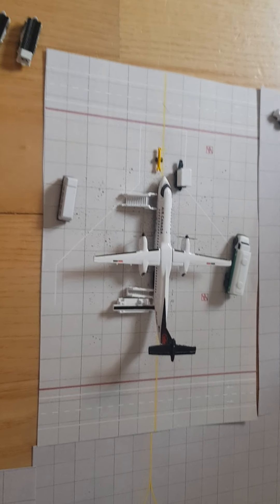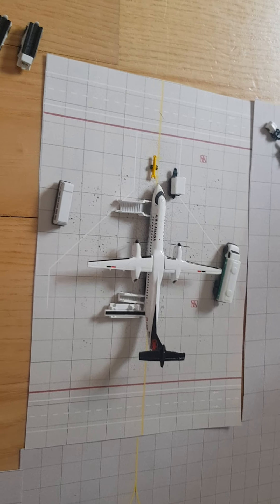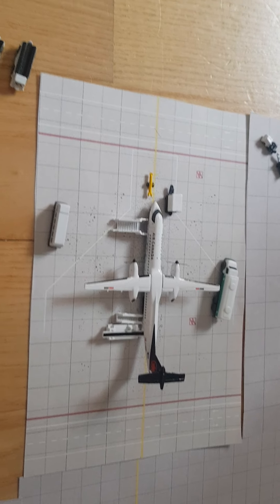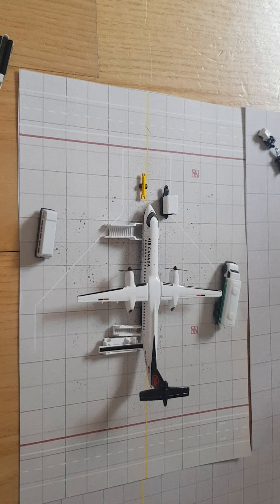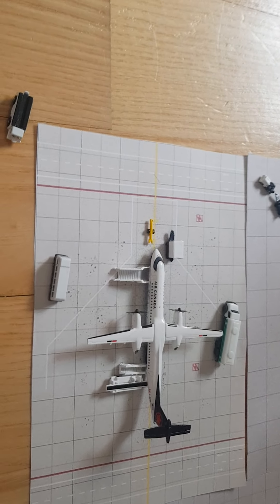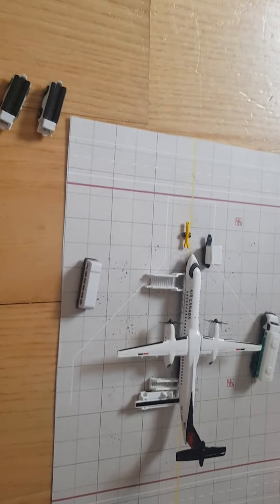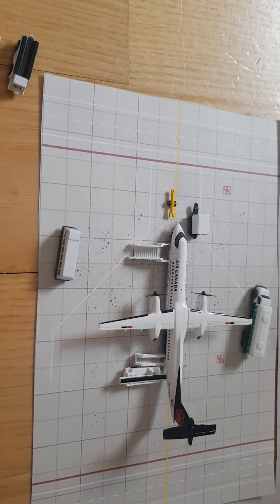Hi guys, welcome to this Stanford Regional Airport update. Today there's not so much going on, but we've got a bit of traffic — all five gates are occupied, which is a lot for this airport.